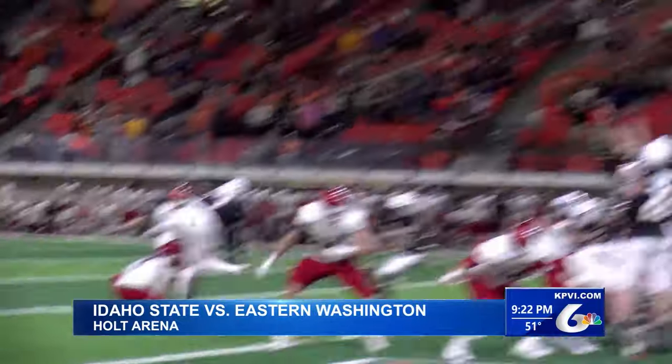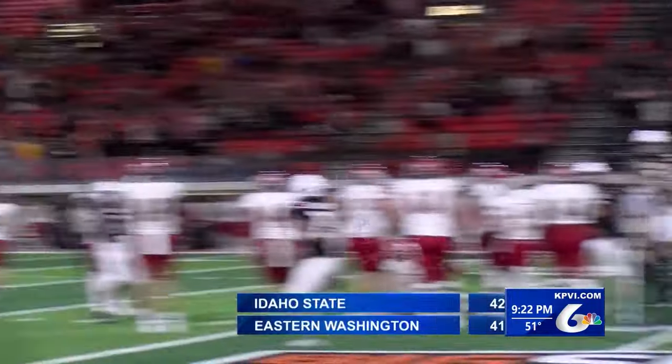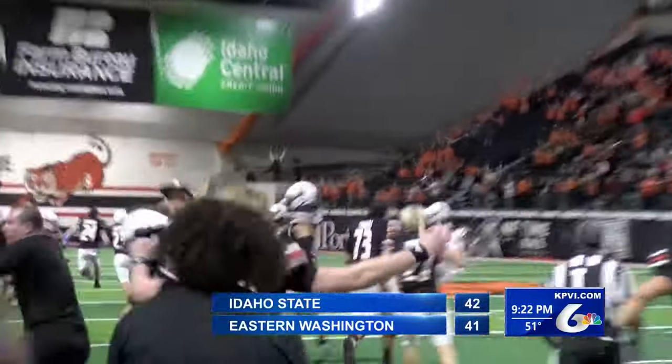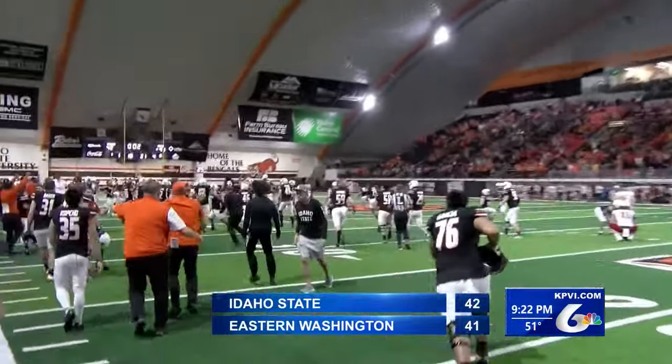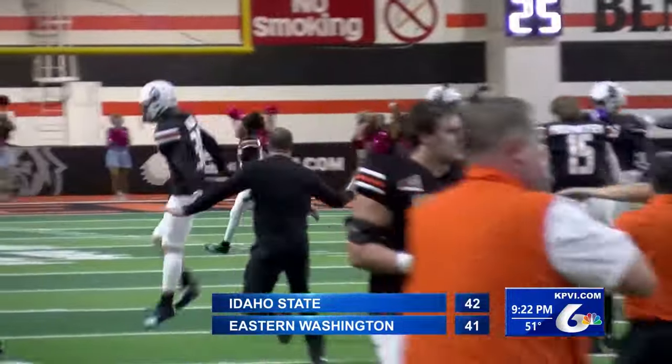But the Eagles move the ball easily into field goal range for the win — but it's wide right. Do you believe it? Idaho State comes back from down 41-14, 28 unanswered points, and they take down the number 21 team in the country.